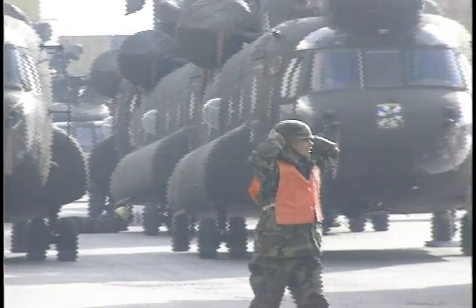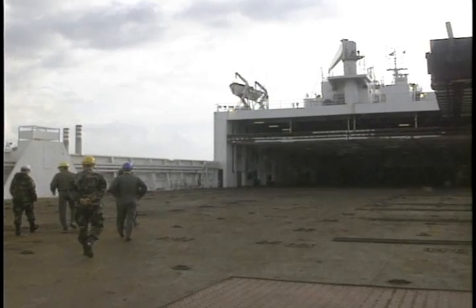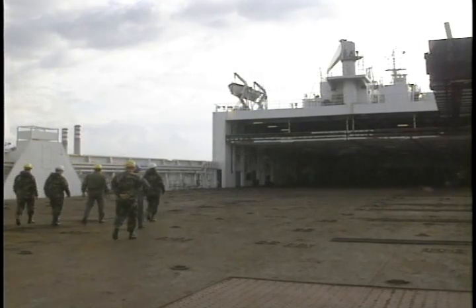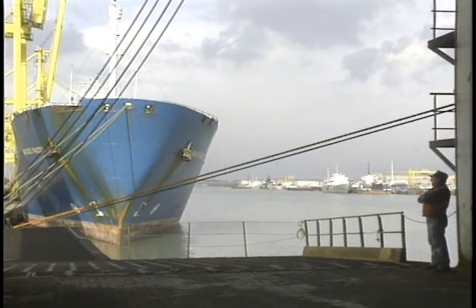The blades normally atop this Chinook weigh 350 pounds each. And when B Company had these birds ready to load, the ship wasn't ready for them. Vehicles had to be loaded first — vehicles that hadn't arrived yet. So B Company had to come back and load at night.